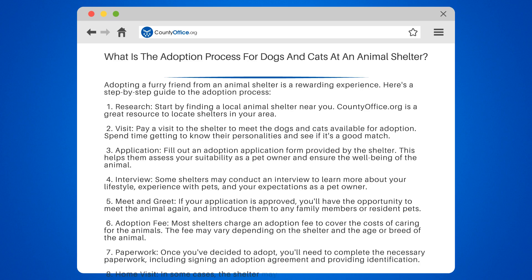Step 8: Home Visit. In some cases, the shelter may conduct a home visit to ensure that your living environment is suitable for the animal.